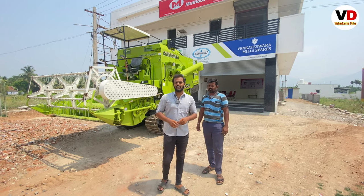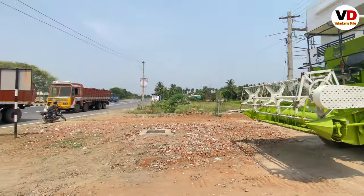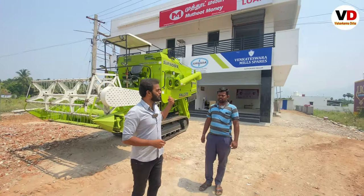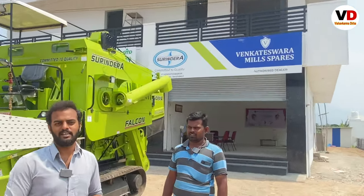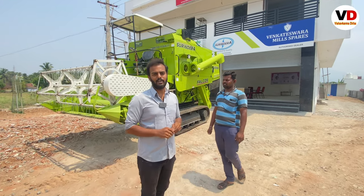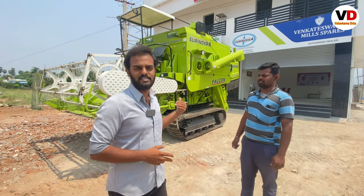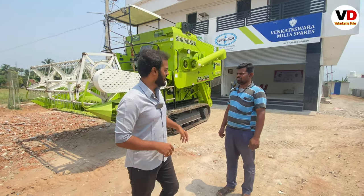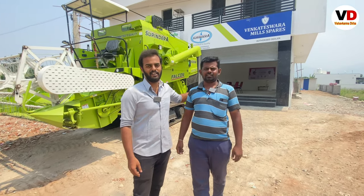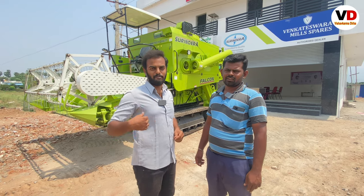Hello, my name is our showroom, Vengateesura Mills Pairs. Surendra Company — we are doing everything we do. We have all the sales and services available. We also have all of them. We can see all of these features and we are excited to see each other.